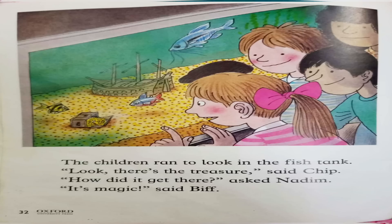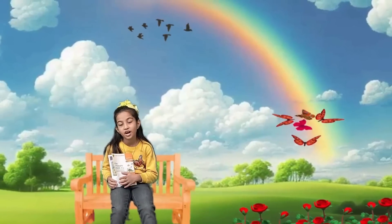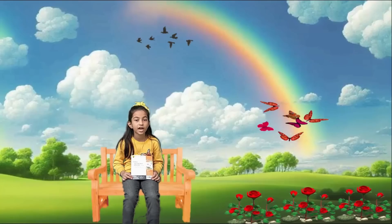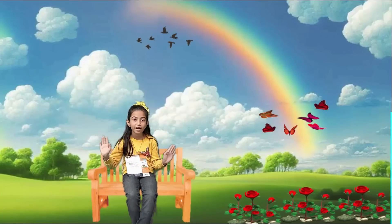It was magic! But we have to think about how the treasure is in the fish tank. Let's think about it! That's all! Did you enjoy the story? I enjoyed it very much! Next time I will read another story for you! Till then, signing off! Take care! Bye bye!